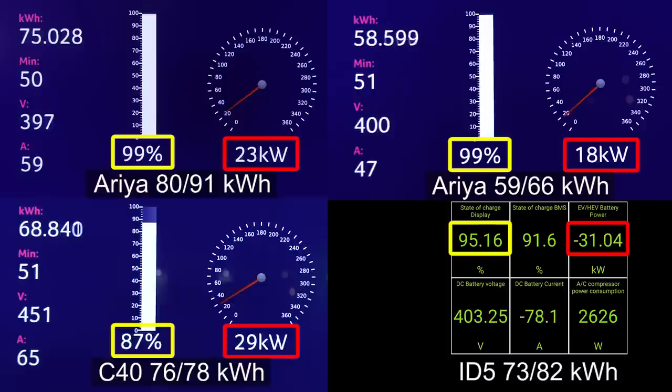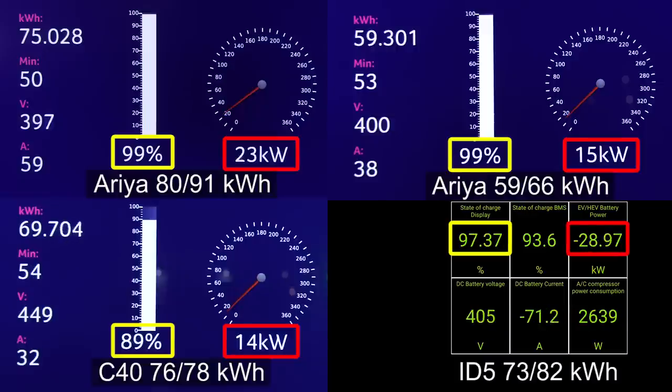And now there is a new kid in town, which is the Aria, the Nissan. The C40 just completely falls apart now — 14 kilowatts. Even Audi at 99 percent was charging faster than the C40 is right now.